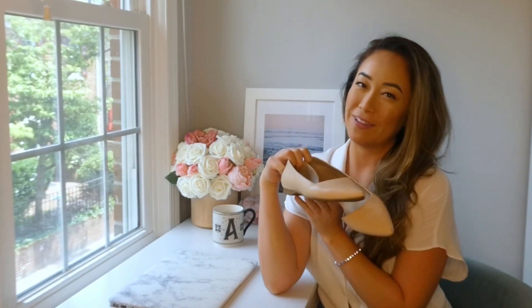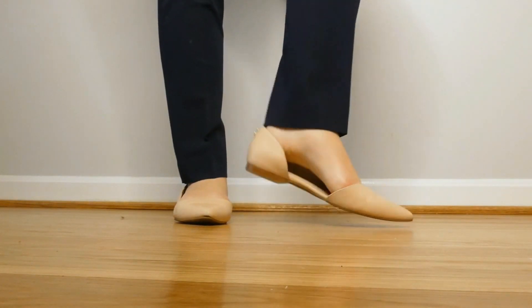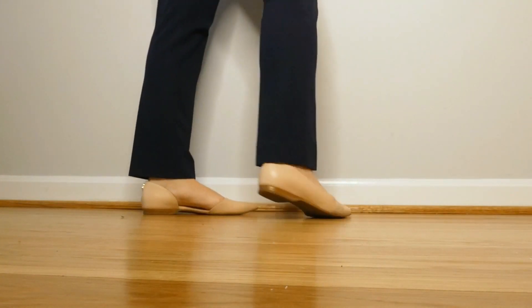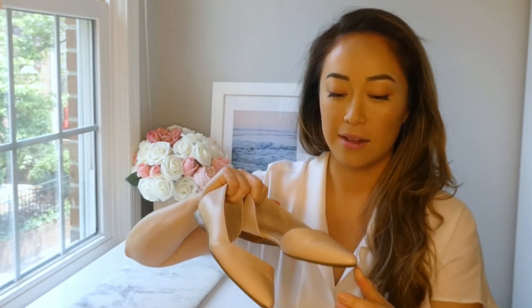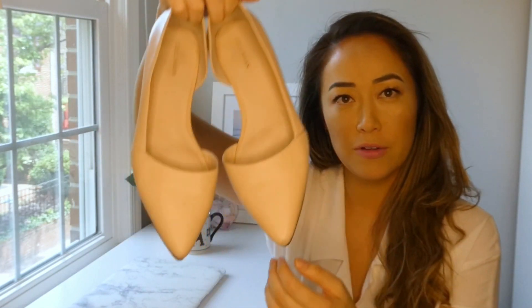The next shoe is my favorite pointy toe nude flats, and these are by Cole Haan — I ordered them on Amazon, link below. I'm not sponsored by anyone; these are just my honest thoughts and opinions. I want to help you save money and avoid mistakes I've made. These are for when you're going to be on your feet a lot and just don't feel a heel would be appropriate. I got them in a 7 and I'm also a 7, so they run true to size. I've worn them a lot and they don't look bad. Although there doesn't look like much grip, they're actually not slippery at all, and they've stood up to rainy days perfectly fine.